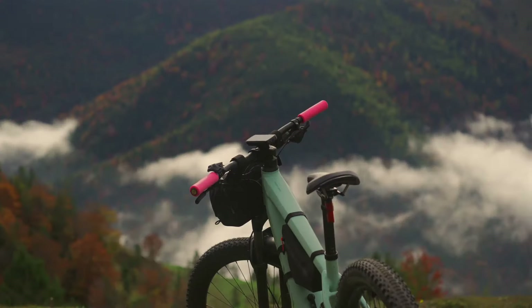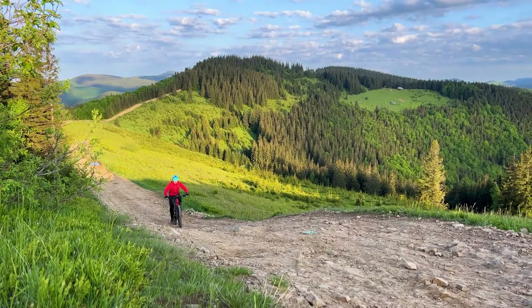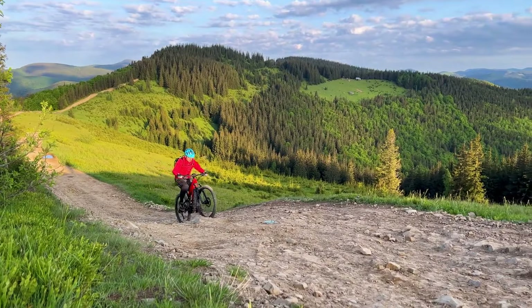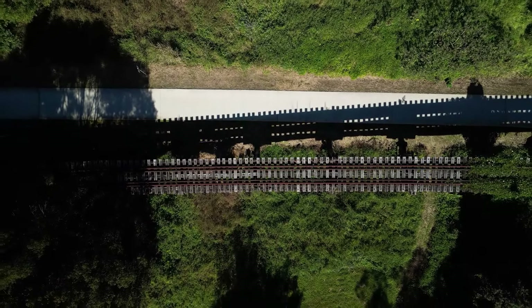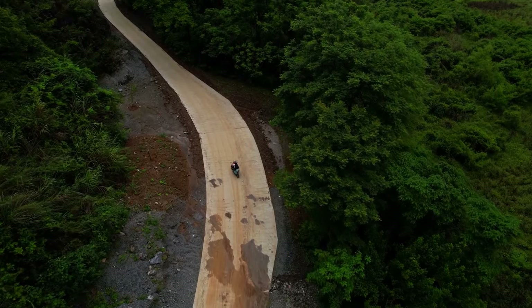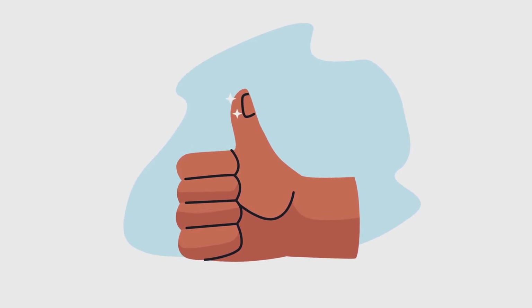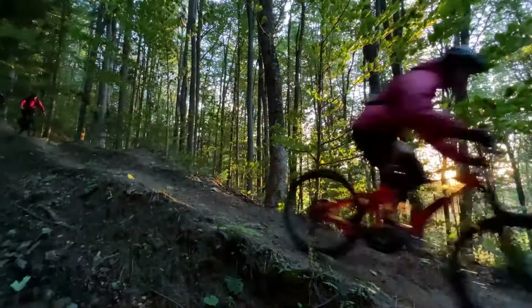So there you have it, folks — my top four picks for the best class 3 electric bikes of 2024. Whether you're looking for a sleek commuter, a powerful adventurer, or a versatile all-rounder, there's an e-bike for you. These e-bikes offer an amazing combination of pedal power and electric assistance — a sustainable and fun way to commute, explore, and improve your fitness. Thanks for watching. If you enjoyed this video, give it a thumbs up, subscribe, and hit the notification bell. Let us know in the comments which class 3 electric bike you're most excited about for 2024. For more details, visit the description below for website links. Until next time, ride safe and happy trails.